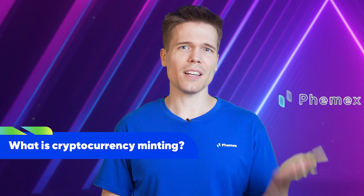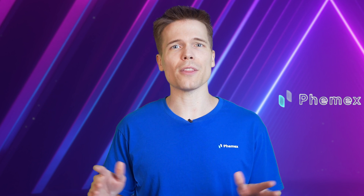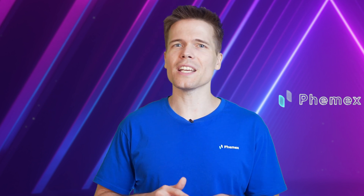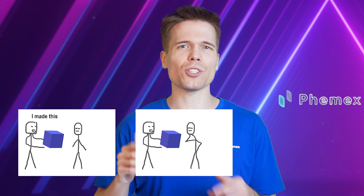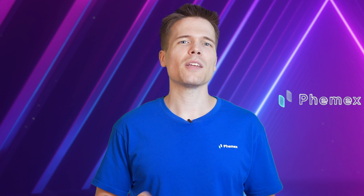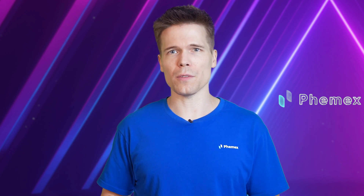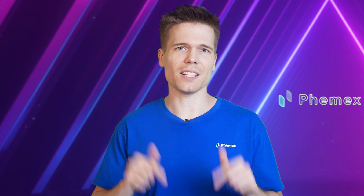On the other hand, under the proof-of-stake mechanism, coins are not minted through mining but rather through staking. Proof-of-stake doesn't have miners — it has validators who create new blocks, as well as checking and confirming blocks that other validators have minted. Minting is the process of validating information, creating a new block, and recording that information into the blockchain.